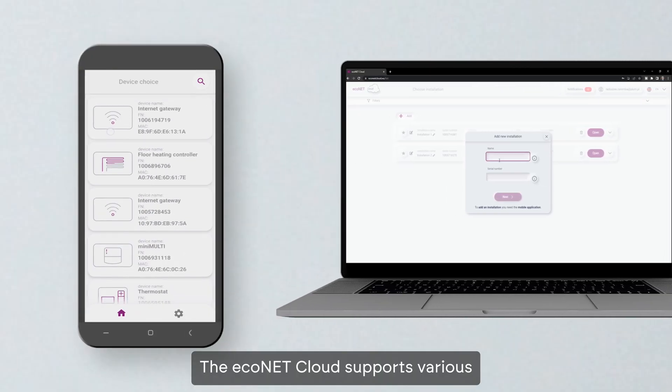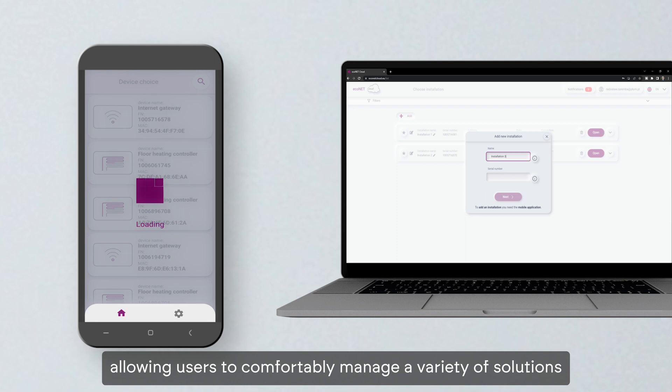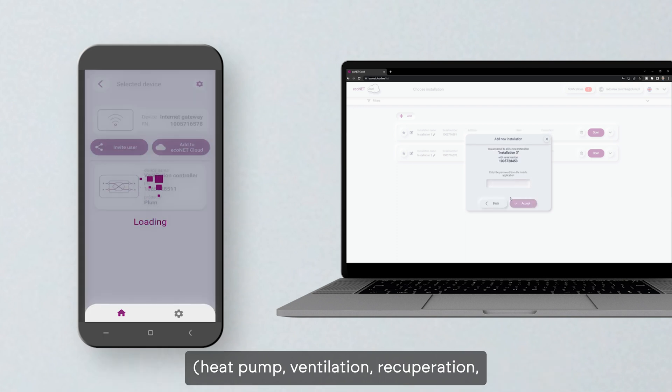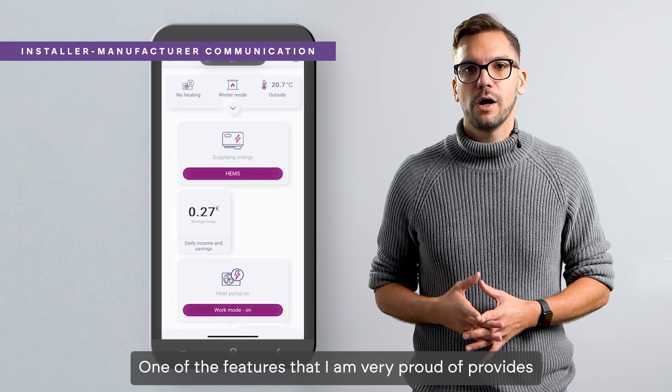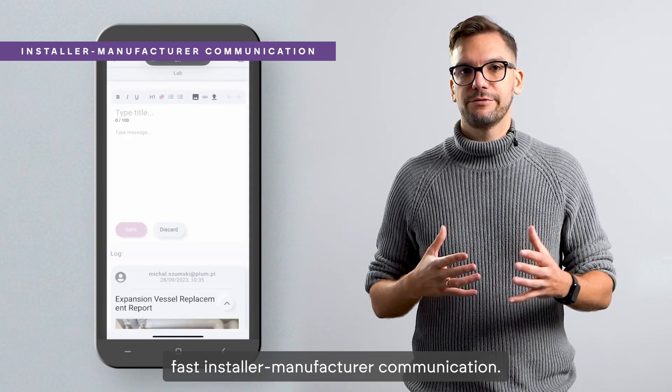The Econet cloud supports various types of systems and installations, allowing users to comfortably manage a variety of solutions: heat pump, ventilation, recuperation, fan coil units, and even floor heating. One of the features I am very proud of provides fast installer-manufacturer communication.